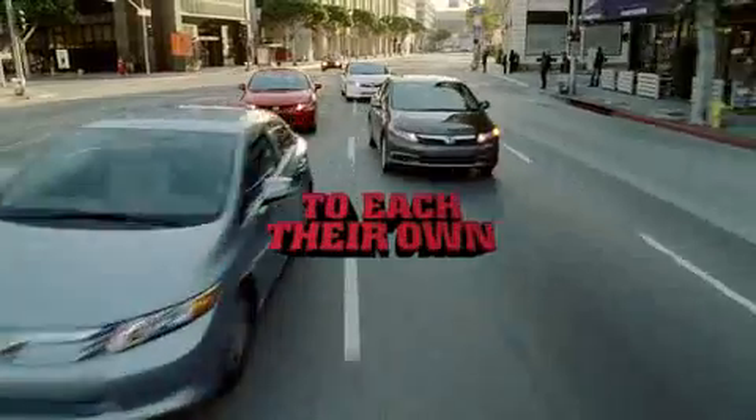So we like to say, for the Civic: to each their own. That means each buyer finds the vehicle in the Civic lineup that meets their needs.